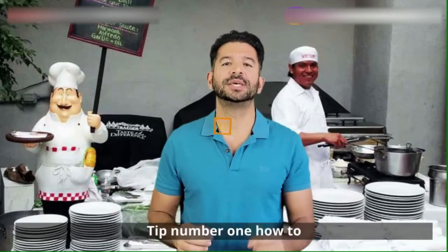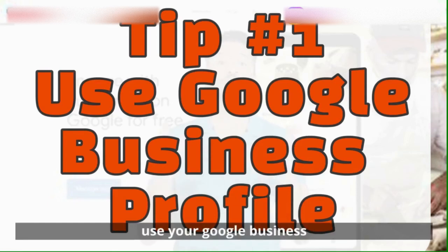Let's dive right into it. Tip number one: how to use your Google Business Profile for your catering business.